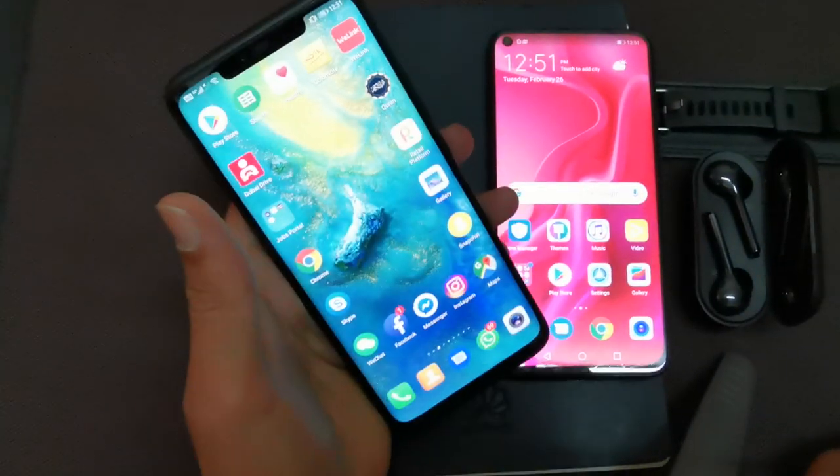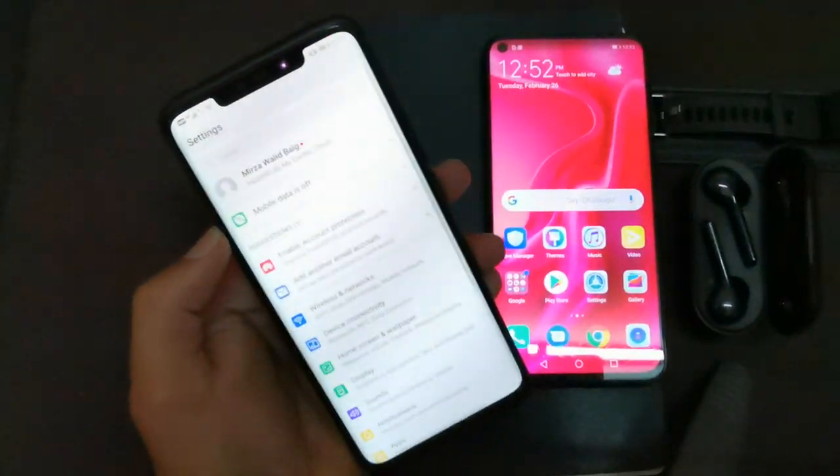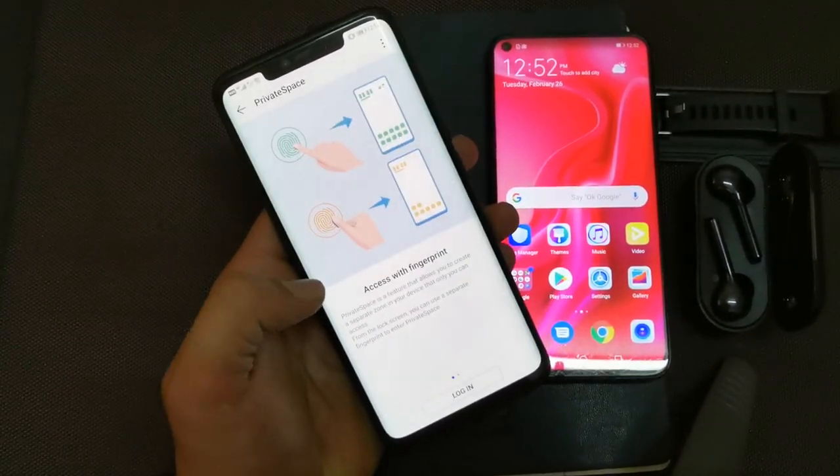In order to open this function called Private Space, all you need to do is go to Settings. In Settings, you just go to Security and Privacy, and at the end you will find this option which is called Private Space.